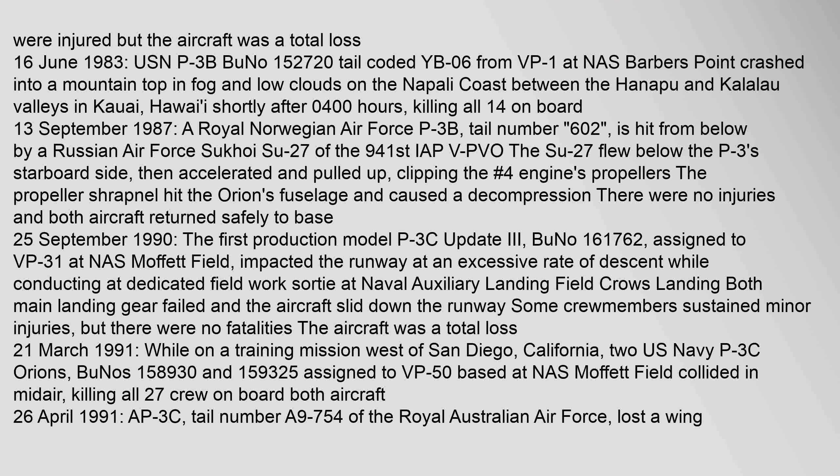On 13 September 1987, a Royal Norwegian Air Force P-3B (tail number 602) was hit from below by a Russian Air Force Sukhoi Su-27 of the 941st IAP. The Su-27 flew below the P-3's starboard side, then accelerated and pulled up, clipping the number 4 engine's propellers. The propeller shrapnel hit the Orion's fuselage and caused a decompression. There were no injuries and both aircraft returned safely to base.